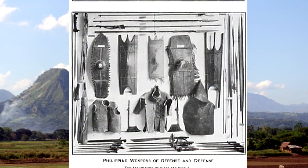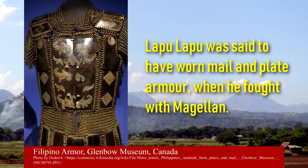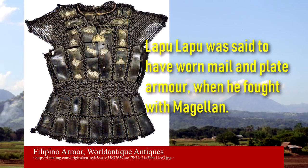In the U.S. National Museum, we find Philippine ancestral armor made of carabao horn, skins, and fibers. Some record that Lapu-Lapu was wearing mail and plate armor when he battled with Magellan, possibly similar to this carabao horn plate armor with metal links known to have been used in Mindanao.